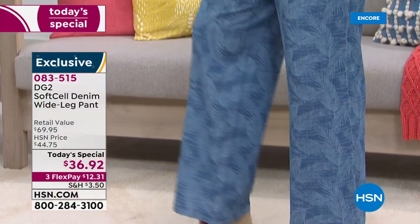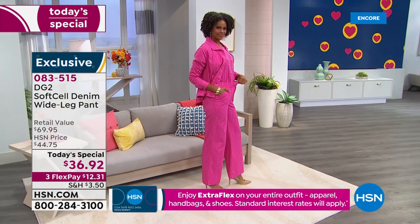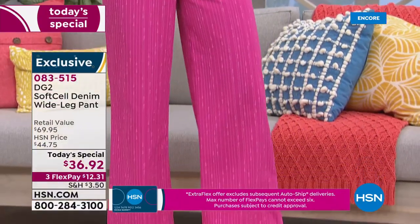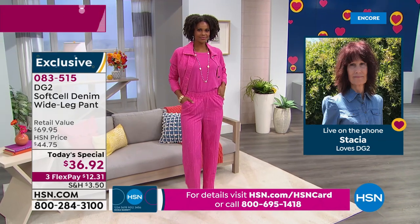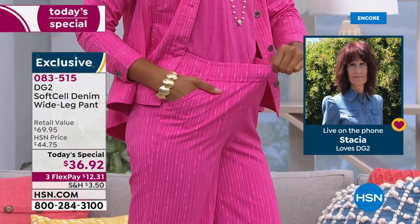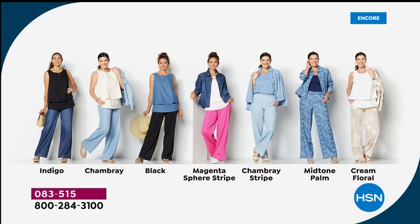Suzanne asks what Stacia did about jeans before DG2. Stacia says they were usually too big — she had to get them long enough, and when she was young she wore boys Levi's because she could get them long in a small size. Diane always felt something was very wrong about that. Stacia says she's going to get a pair of the today's special, and she's going for the chambray color. They thank Stacia for the pictures — she looked amazing — and note what a great testament it is seeing her story.